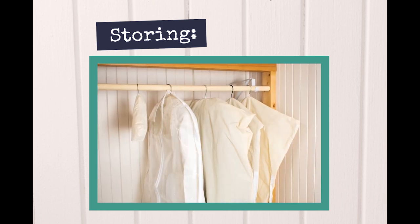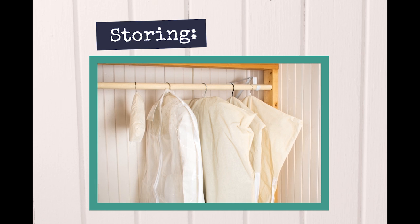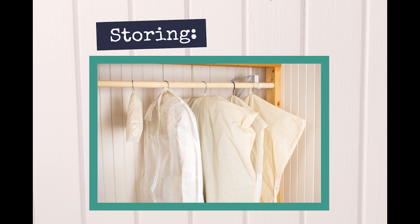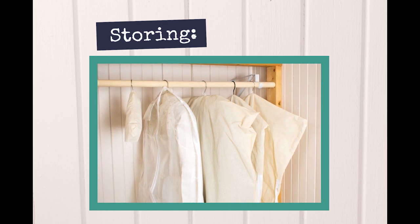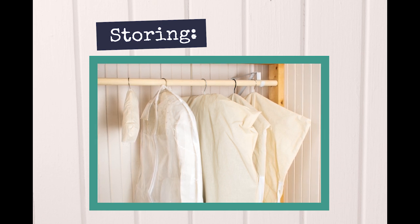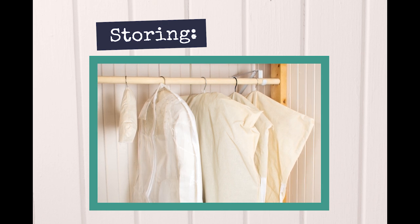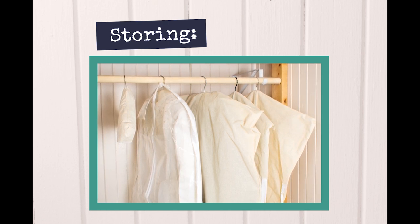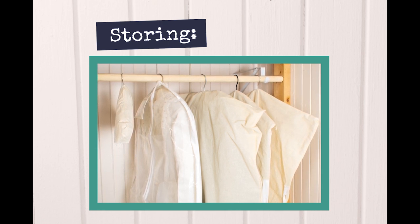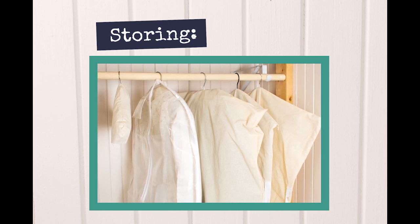If you decide to store your hanging garments without covers, these measures will still help to slow down the process of deterioration. Store your garments in a low humidity setting such as a cool dry closet, away from basements, attics, and heat sources. Select a location away from light sources — even small amounts of light over time can cause irreversible fading and embrittlement of fabrics. For hanging storage, choose a closed cabinet or closet, or use a blackout curtain to prevent light from entering.